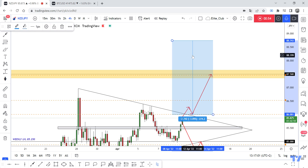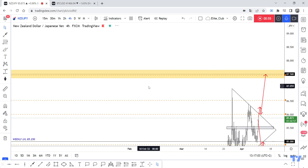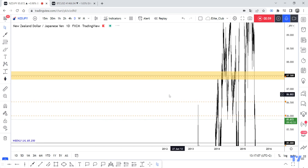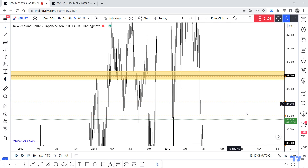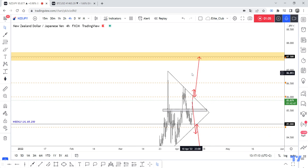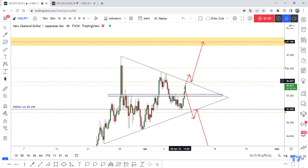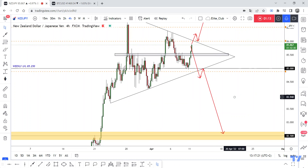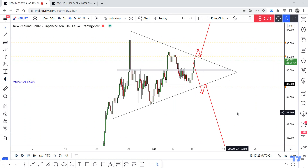I think the price will hit 87.500 because it is a very important previous resistance level for this pair — we can see multiple touches in this area. So we should wait, and if we have a four-hour closure above, we can enter a buy trade. If we have a four-hour closure below, we can enter a sell trade. Hope you benefited from this analysis.